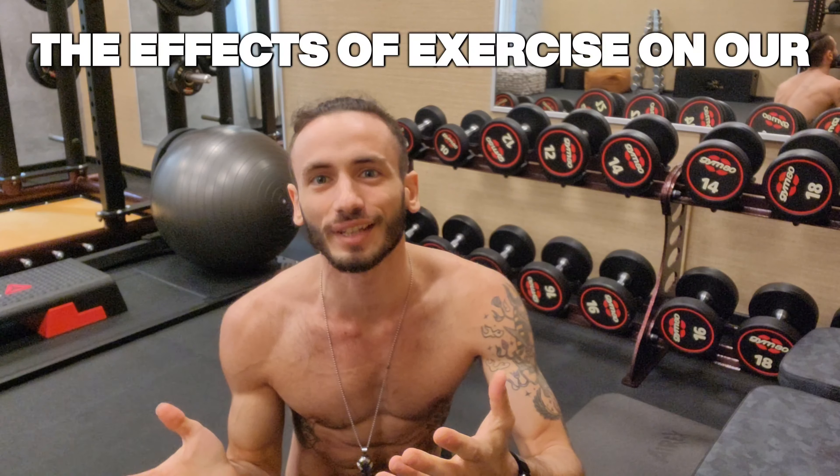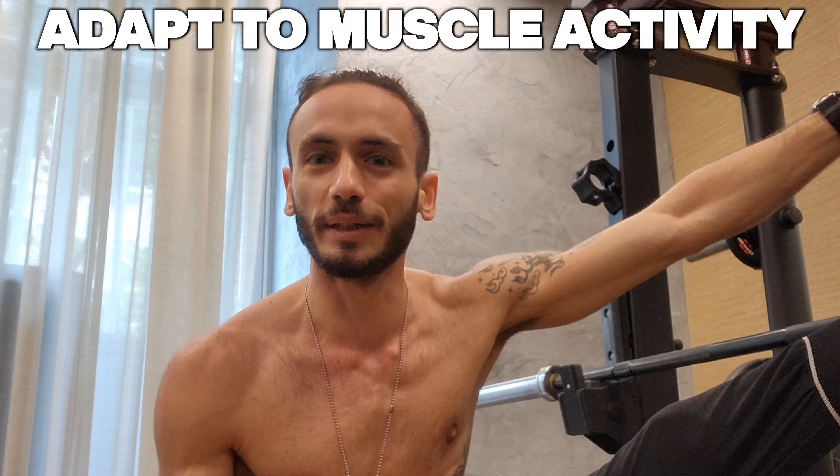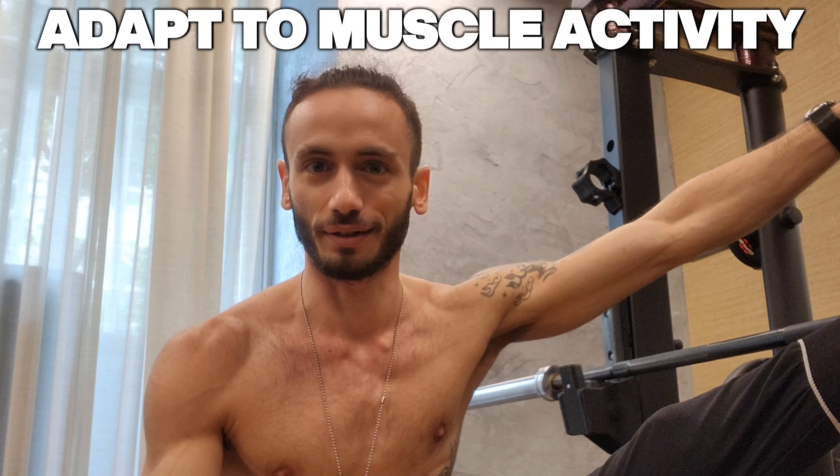Welcome back to our fitness channel. Today we're diving into the topic of exercise and its effects on our blood. Have you ever wondered what happens to your blood when you engage in physical activity? I'm here to answer the questions. When you exercise, your body undergoes a series of remarkable transformations. One significant change occurs within your blood as it adapts to meet the demands of your active muscles. Let's break it down and explore the substances released into the bloodstream during exercise.